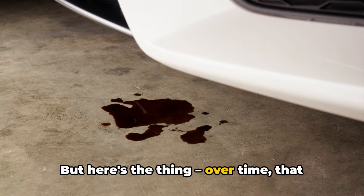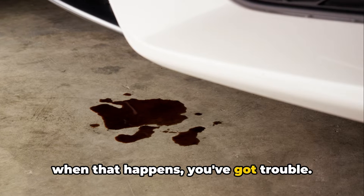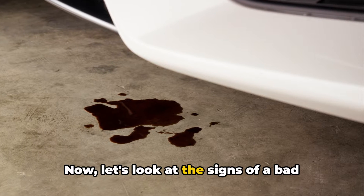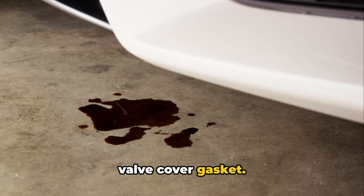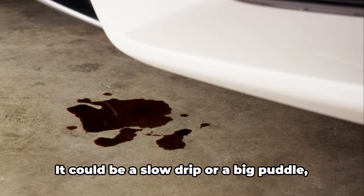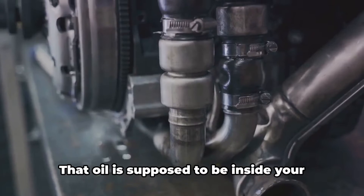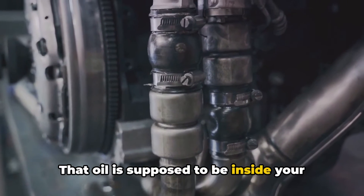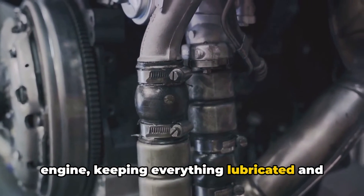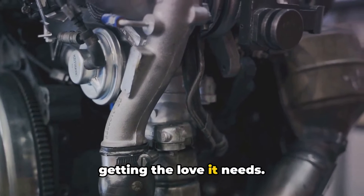But here's the thing — over time that gasket can wear out or get damaged, and when that happens, you've got trouble. The first thing you might notice is oil leaking from your engine. It could be a slow drip or a big puddle, but either way, it's not good. That oil is supposed to be inside your engine, keeping everything lubricated and running smoothly. If it's leaking out, your engine's not getting the love it needs.